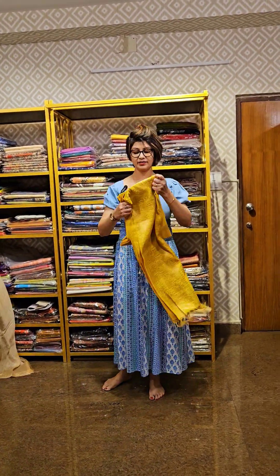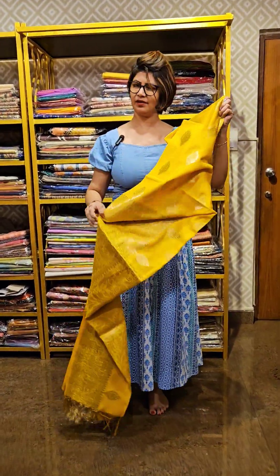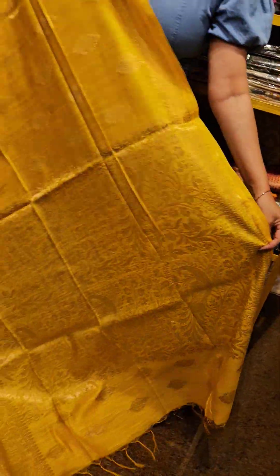Next jo saree hai — summer friendly linen saree. Ek dam shadi mein pehhnne ke liye, 100% guaranteed. Sab loog jo saree dekh te huye, aapko bolenge bhoot achhi lag rahi ho. Waisa wala saree hai ye.